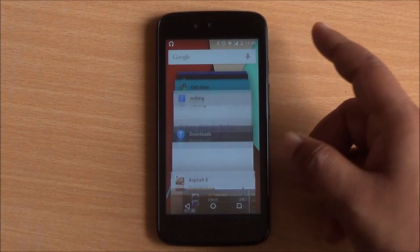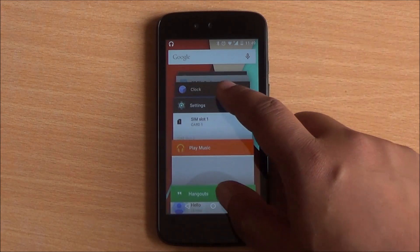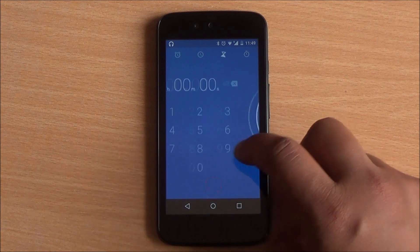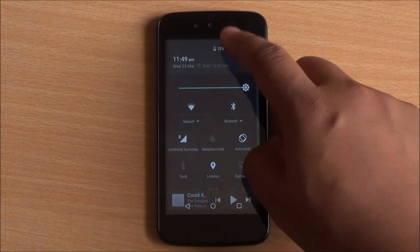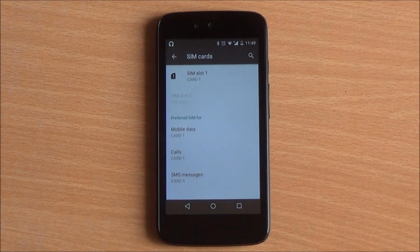Overall, Android 5.1 Lollipop works quite well, especially on Android One devices — it's very smooth, I haven't noticed any lag, apps open up quickly, and I do like the new things that have been added; they add a bit more usability to the platform.